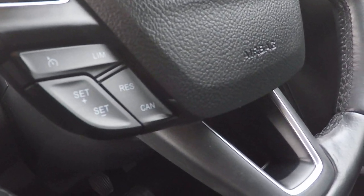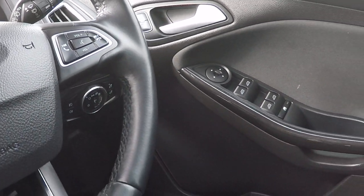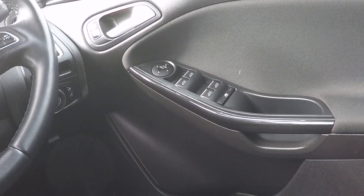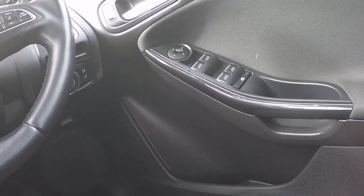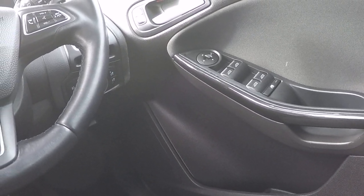Steering wheel function controls including speed limiter and cruise control. On the right hand side we've got voice command, Bluetooth telephony control, audio control and volume controls for both your calls and your audio. Power to all four windows, with electronic control to take the power away from the rear windows should you have children playing around with them.